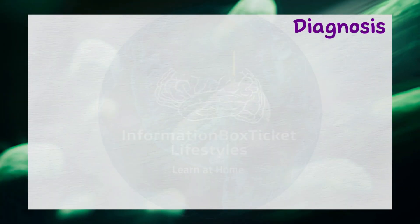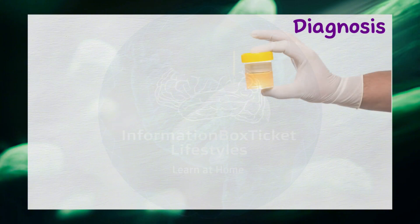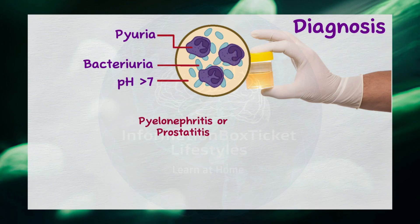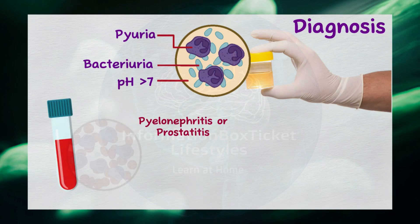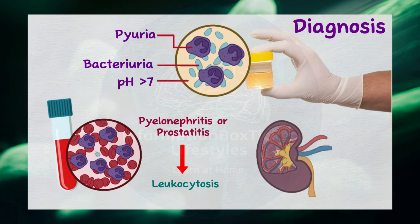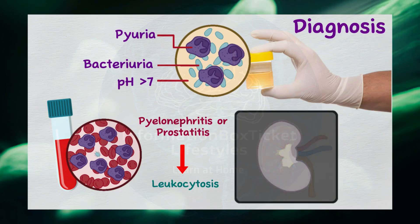Proteus mirabilis can be identified through a urine culture. Urinalysis may reveal pyuria (white blood cells in the urine), bacteriuria (presence of bacteria in the urine), and a urinary pH above 7. In cases of pyelonephritis or prostatitis, a complete blood count may show leukocytosis, indicating an increased number of white blood cells. Finally, struvite stones appear radiopaque on an X-ray.